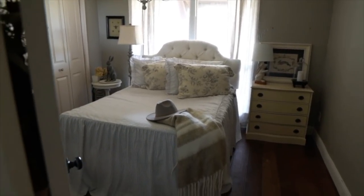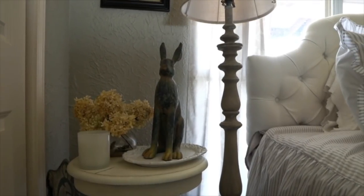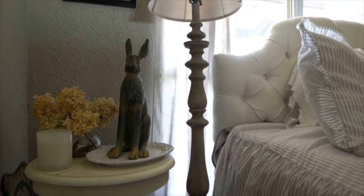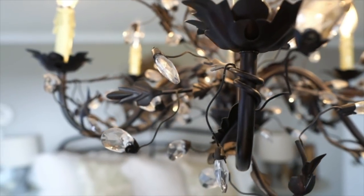Here's another room in the house — we use this as a guest room. We don't have guests very often but it's nice to have the extra room.